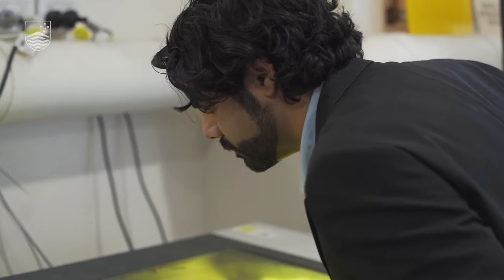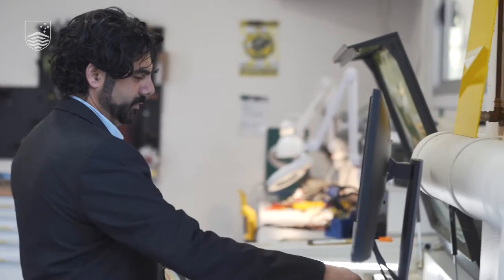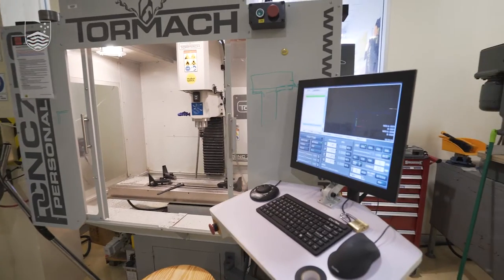The ANU Makerspace was started by the Research School of Physics for the whole university because we believe that people learn by doing. We wanted to give students, researchers, and staff a place where they could access tools, knowledge, and people who could help them solve problems. The Makerspace is available to anyone on campus — staff, students, anyone with an active U number can come and use the space and we really encourage you to come and get inducted.